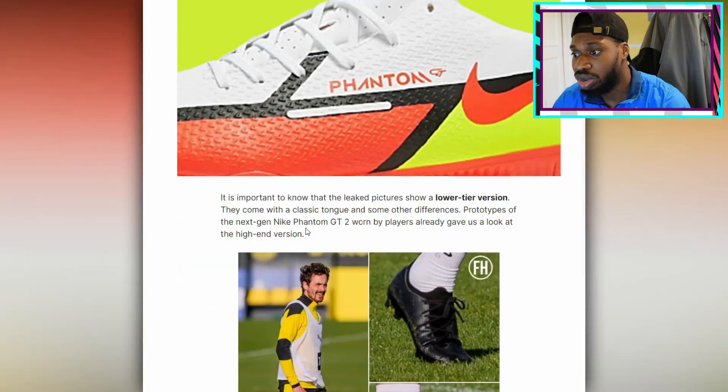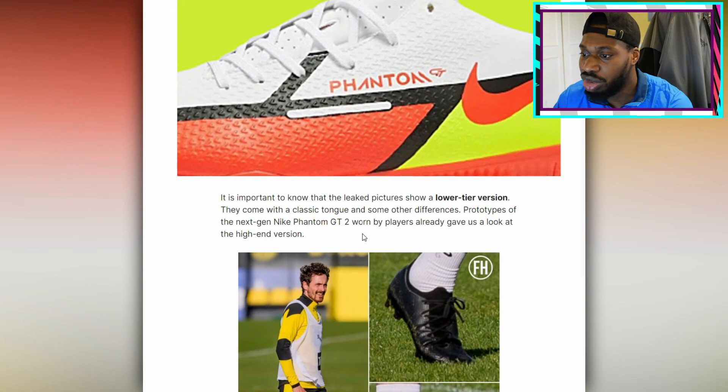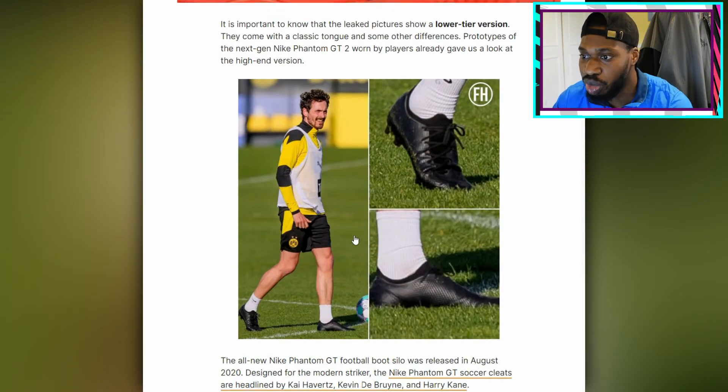This is apparently the lower-tier version of the boots. They come with a classic tongue and some other differences. The next-gen Nike Phantom GT2 worn by players already gave us a look. So these are the boots here — here's the blackout, the prototype. The blackout versions — you can't really see anything from these blackout versions.